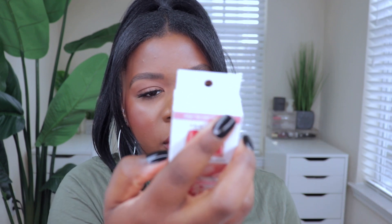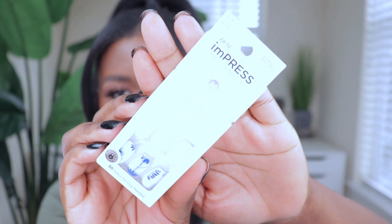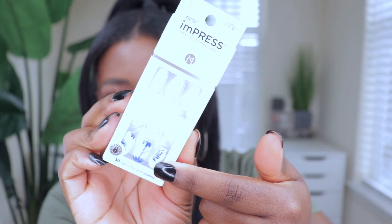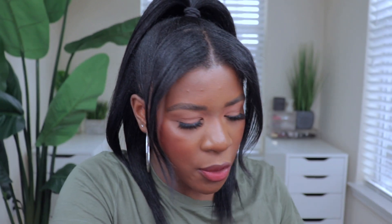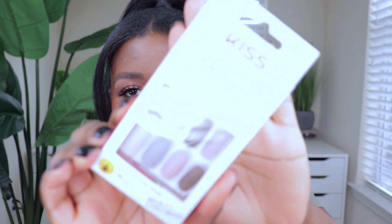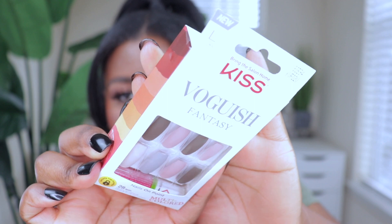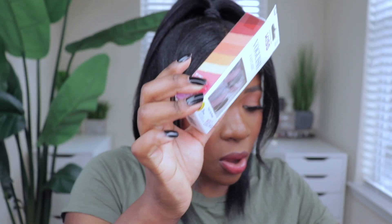I also got a lilac version — you cannot say spring without some purple. Then I have one from Impress Press-On Manicure — it's white with blue flower shapes on the bottom nails, so cute. The last set is also from Kiss, their Voguish Fantasy nail set, which has multi-colors and I feel like together it'll look so nice. I just love having all these in my stash whenever I'm ready to switch out my nails.